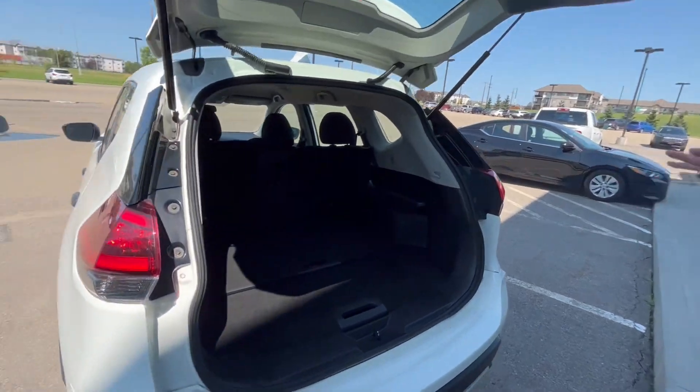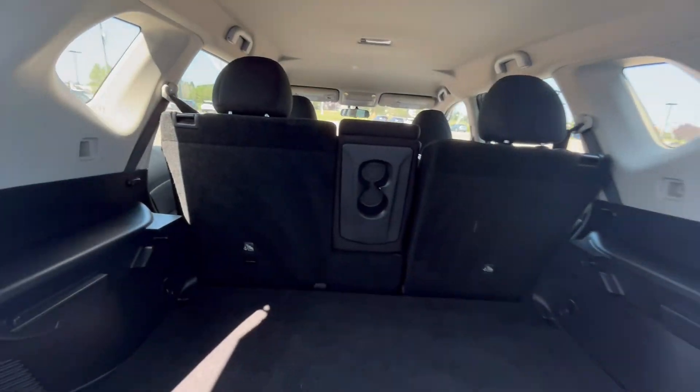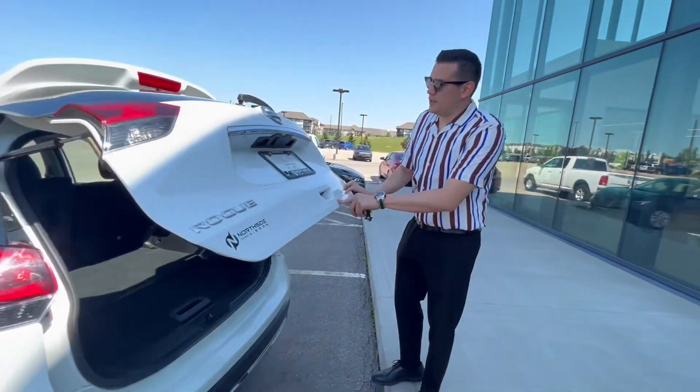For the trunk you've got tons of space in this Rogue, and obviously if you want more space you can always put the seats down in the back.